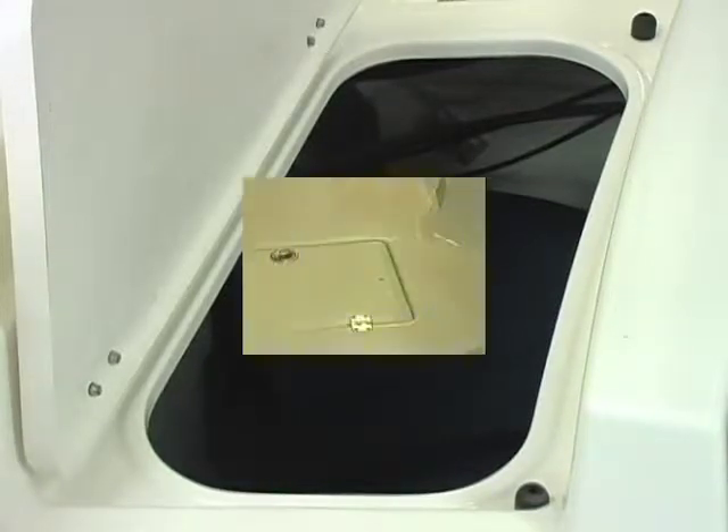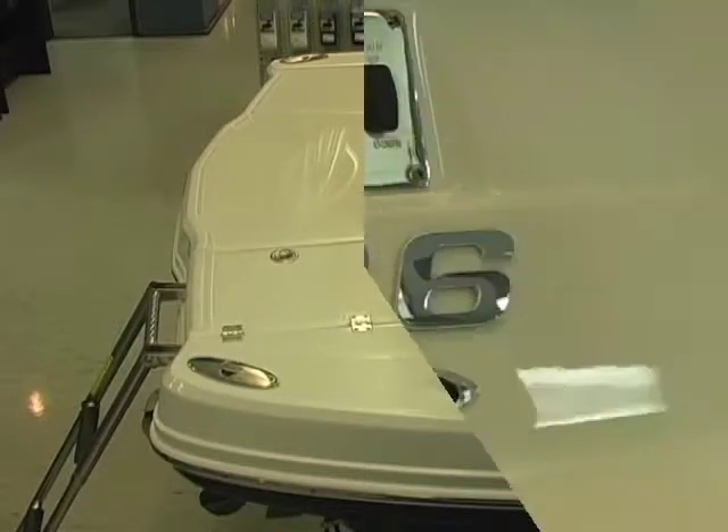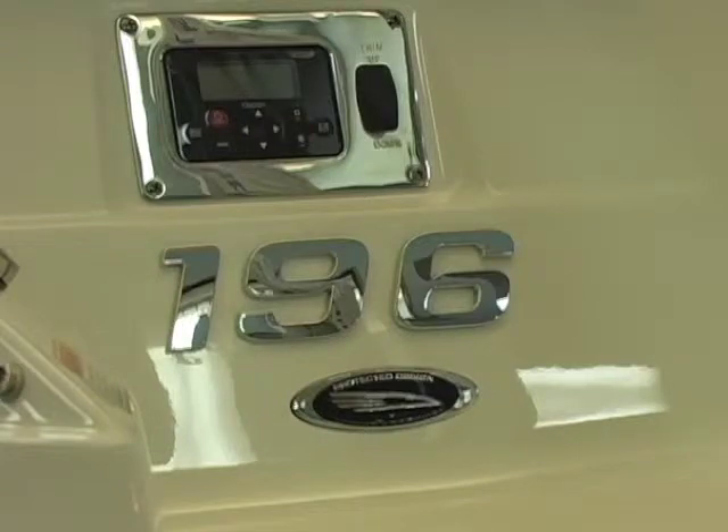New for 2012, there is a grab handle on the back as you come up the ladder. Ski tow here, and your convenience package on the back adds a transom trim switch and radio controls.